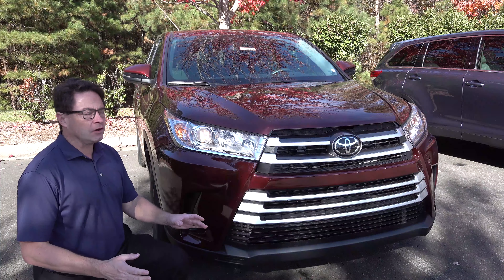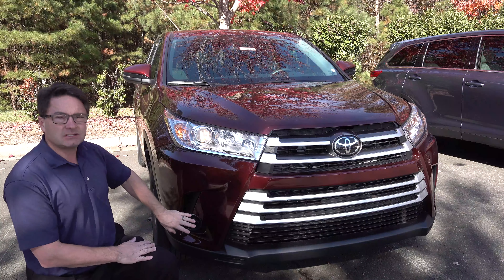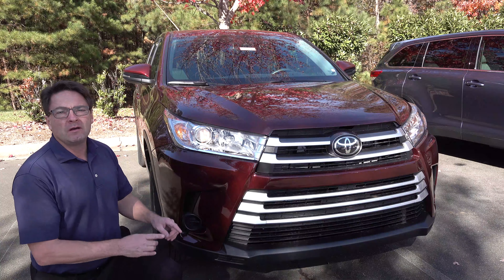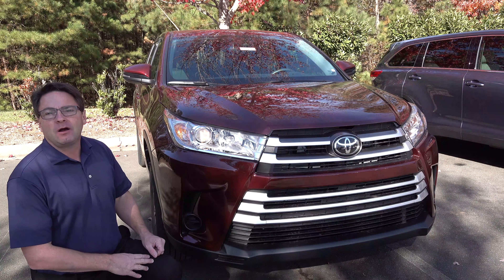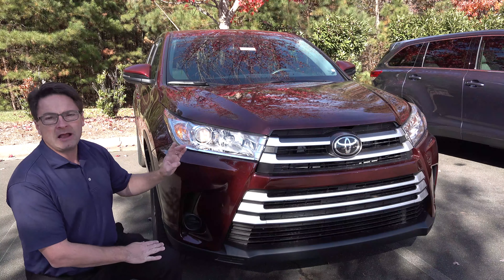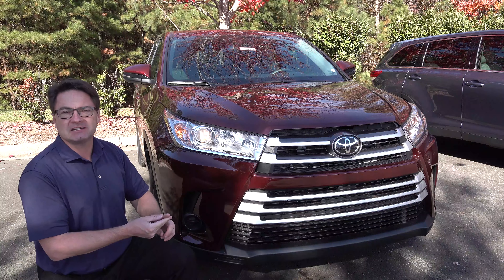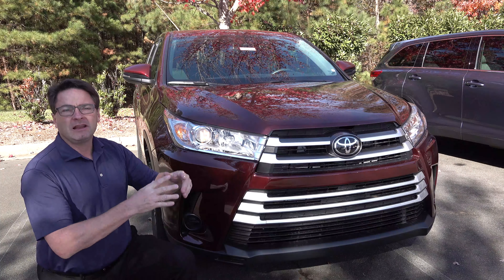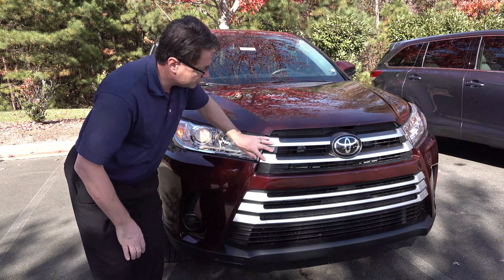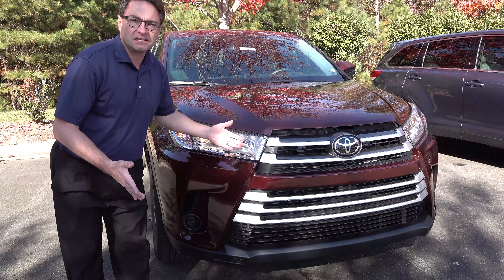We're going to compare the front ends first. This is the LE V6 — the four-cylinder is identical. This is the one trim level that does not have fog lights, so if you see this black opening right here, you'll know it's an LE. Now, what they all have in common: the same eight-inch ground clearance, Toyota Safety Sense — the original, not 2.0 — including pre-collision system with pedestrian detection, dynamic radar cruise control, lane departure alert with steering assist, and automatic high beams. The LE has a brushed silver slotted grille. It looks classy and pleasant.